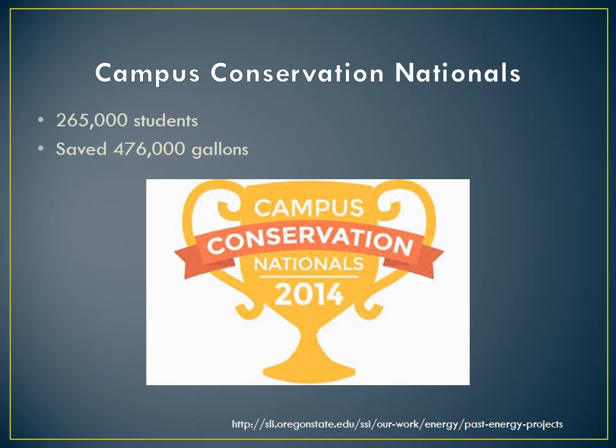During Campus Conservation Nationals, 265,000 students from 109 different colleges and universities came together to save 476,000 gallons of water, or the equivalent of 1.8 million water bottles. This is an example of what students like us can do to help conserve water.